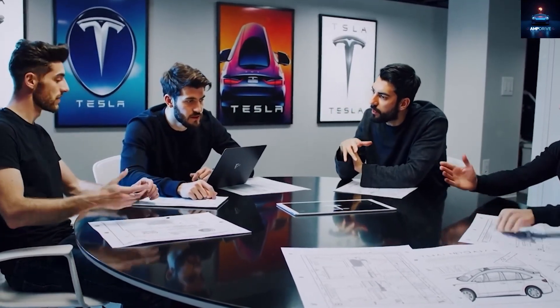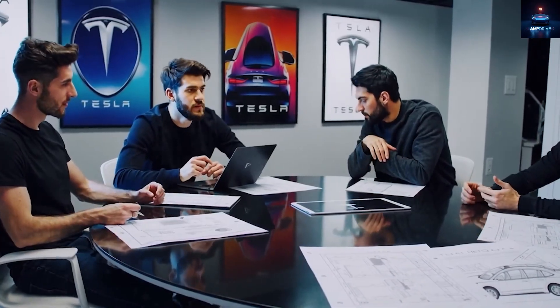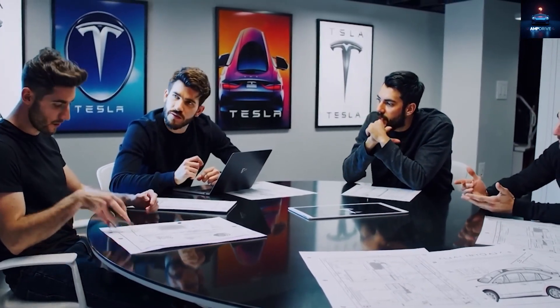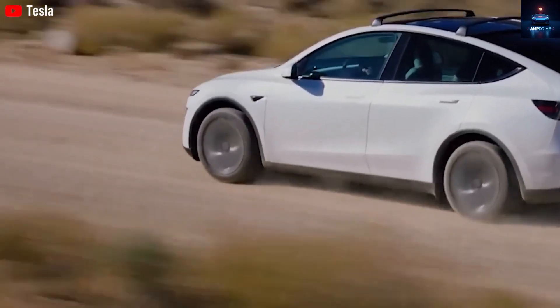As expected, the interior remains mostly hidden under covers. Still, a few visible changes can be spotted. The rear seat entertainment screen is gone, and the audio system seems simplified, with no speakers in the A-pillars.